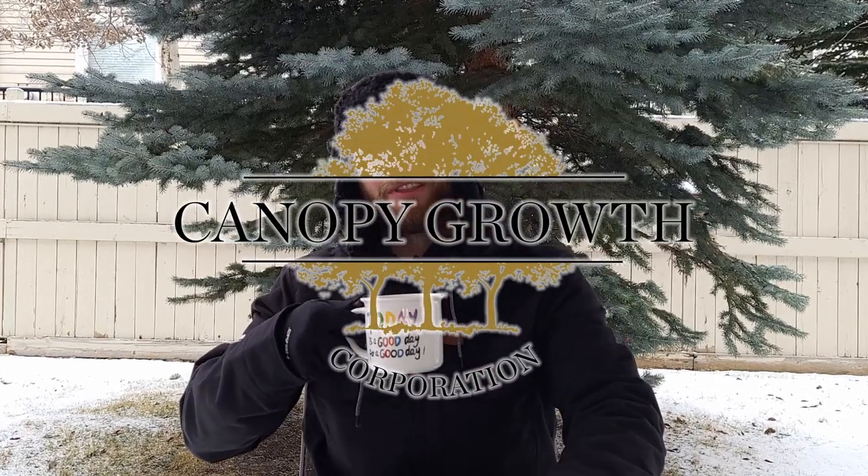What's up everybody and welcome to another episode of Drive to Thrive. As you can see, winter is officially here up in Canada and today I got my hot cocoa ready to go to keep me warm. We'll be talking about Canopy Growth. The stock market's been bleeding here for the last week or so and there might be some good buying opportunities.